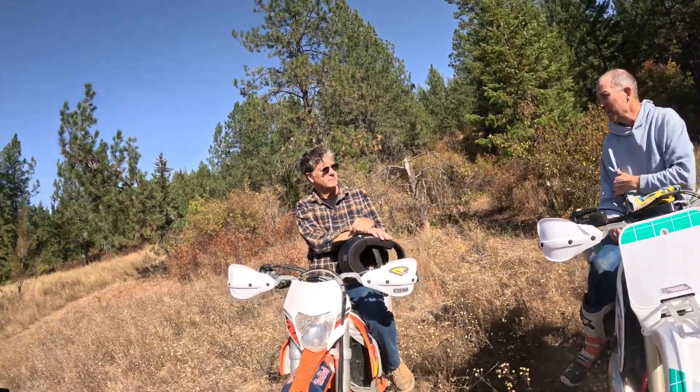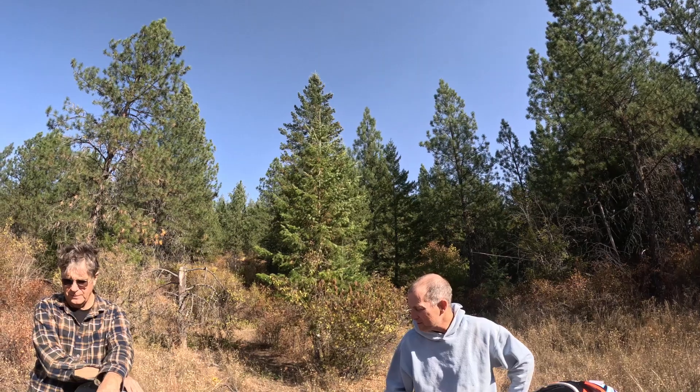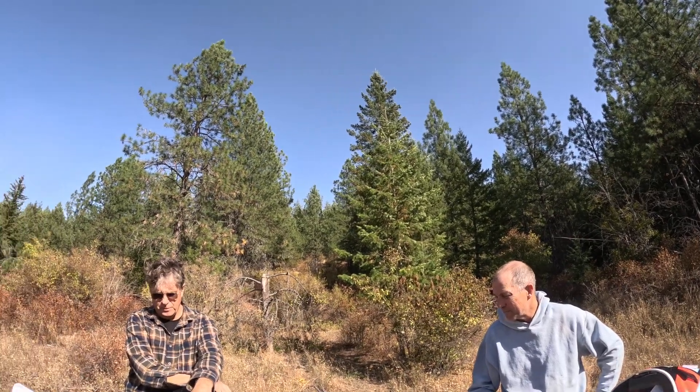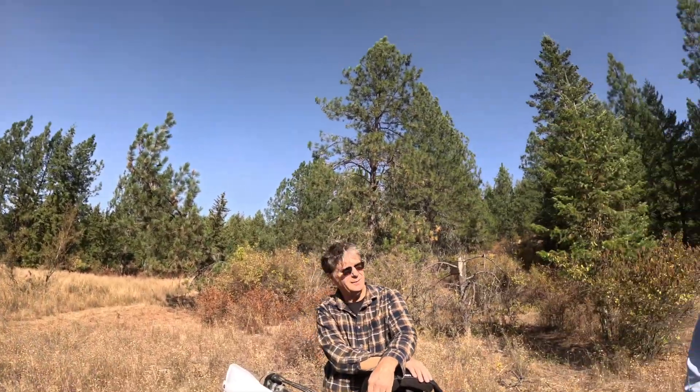I literally just took it out of there — I hear two-strokes, start it up and go. Thank you for getting it out, Mike. She fired right up. I need some air in the tires, but it's got those tubeless tires. Running low like that gives you lots of traction.